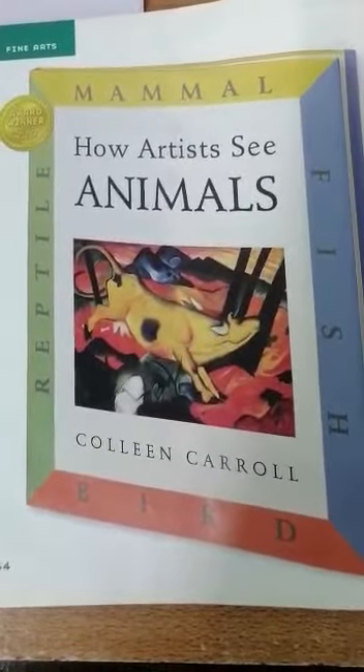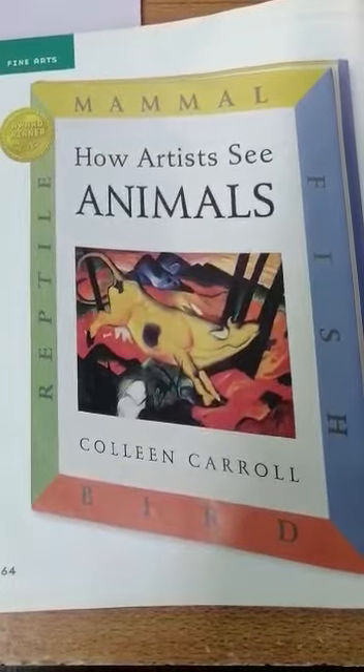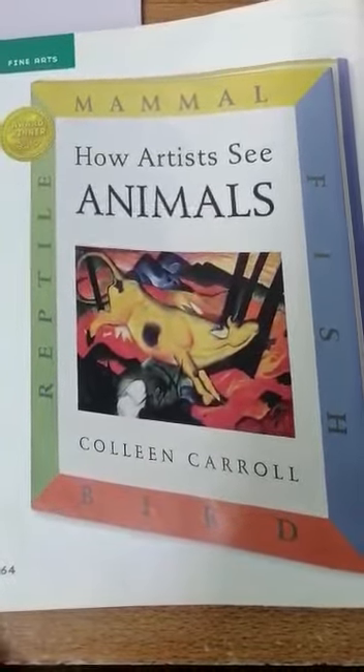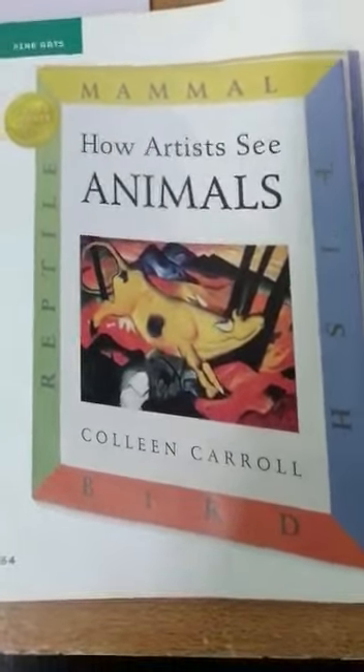Artists use colors, shapes, and patterns in their artwork. Artists use their artwork to show their feelings. Every artist has their own style of drawing, painting, and creating sculptures.